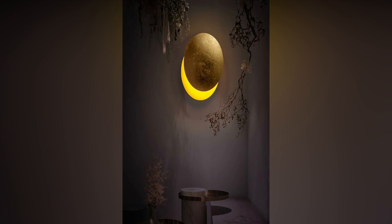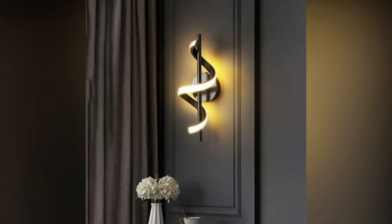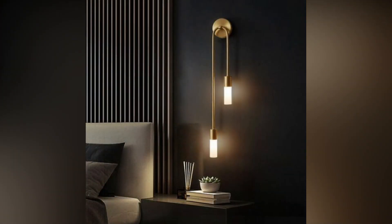Geometric wall sconces. Infuse a touch of geometry into your living space with wall sconces featuring angular and geometric designs. These fixtures add a contemporary edge to the room while casting intriguing patterns of light and shadow on the walls, creating a dynamic visual impact.